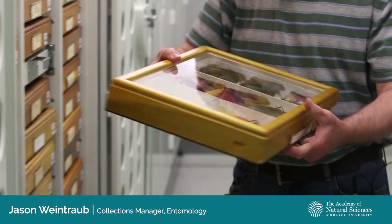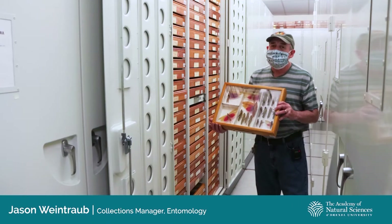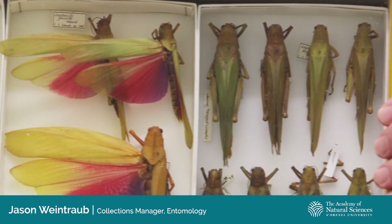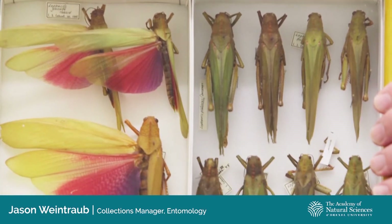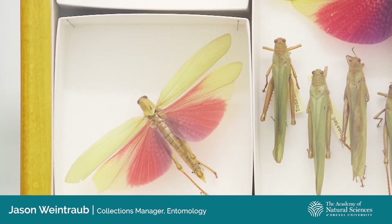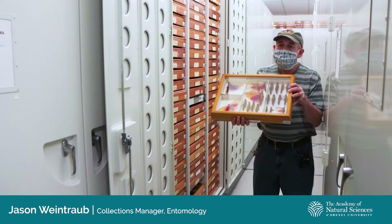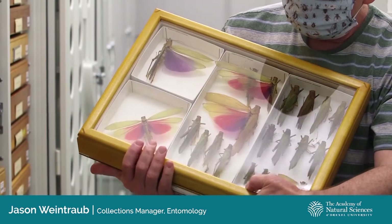Grasshoppers in our collection are preserved simply by drying them. This is a drawer of Titanacris grasshoppers, a magnificent group that occur in Central and South America, and this is fairly typical of how most insects in our collection are organized. Within each of these cases we'll have a tray for each species, or in some cases multiple trays for a species. Dried specimens are mounted on special archival pins, and the pins can serve as an anchor point for all of the scientific data associated with each grasshopper. If you look closely you can see that underneath each specimen there are a series of paper tags or labels.